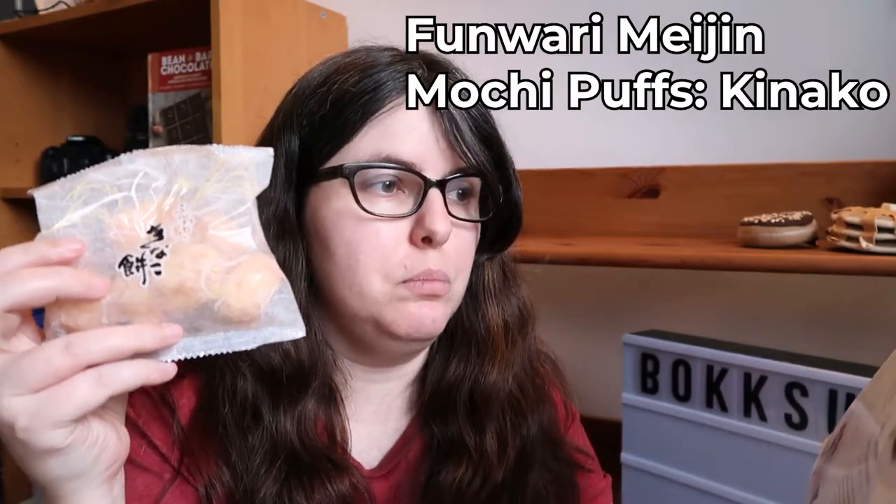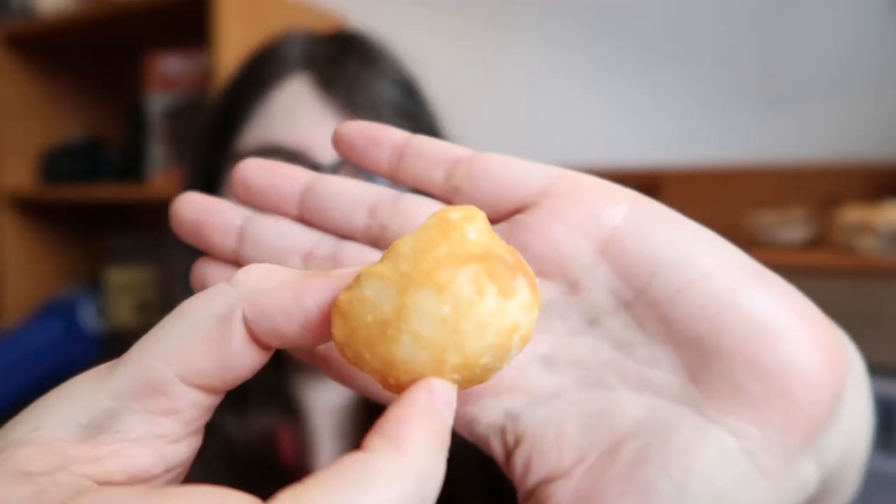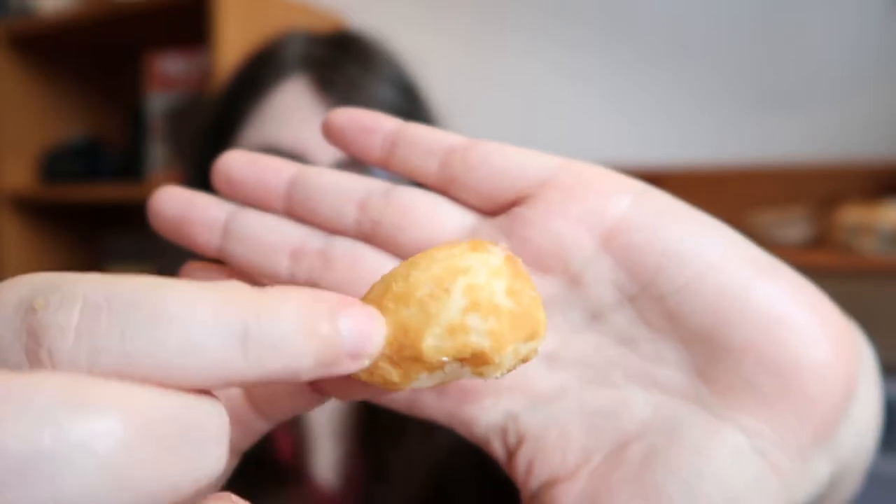Next we have the Funwari Meijin Mochi Puffs Kinako. They are mochi puffs made to be super light and crisp, with kinako — roasted soy powder — on the outside. This is very up my alley. You have a giant, super airy-looking puff with a really hearty amount of coating on the outside. The mochi melts almost immediately as soon as you put it on your tongue — it's just gone. But you have the kinako, which is kind of like peanut butter — that same nuttiness. As soon as the texture dissolves, you're left with wonderful nuttiness. I could eat these all day. That's really good.